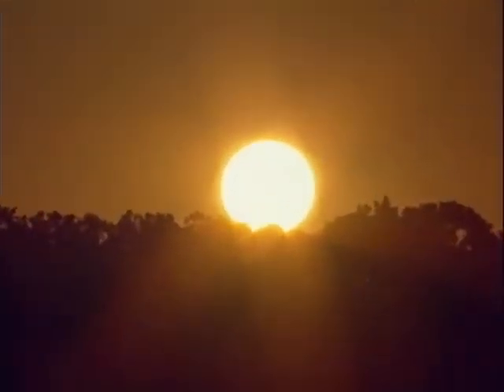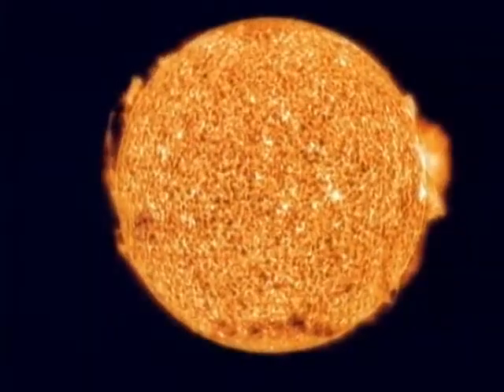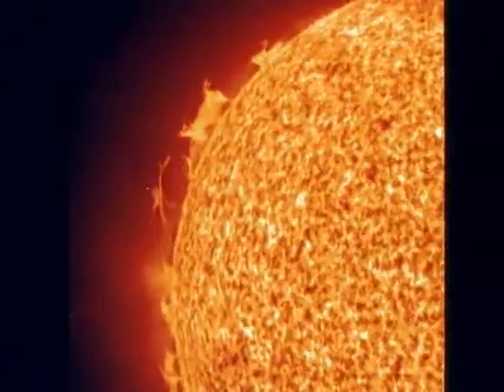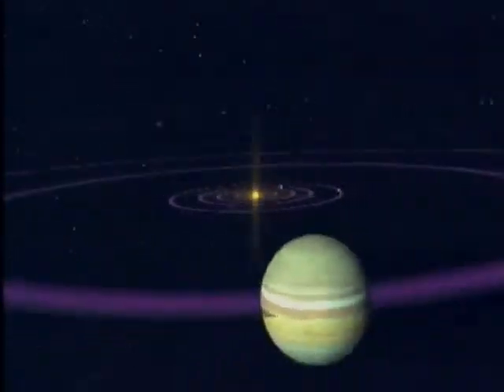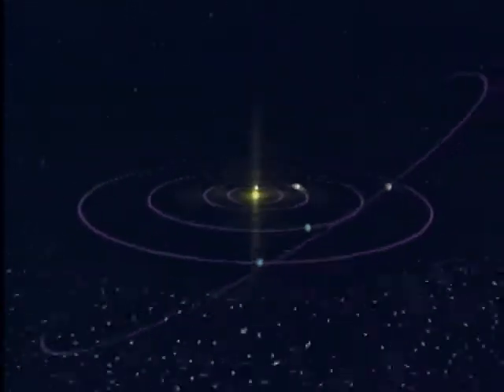This is our star, the Sun. A thermonuclear work of art — an atomic blast furnace of superheated gas. Its mass generates the gravitational force holding the entire solar system together.